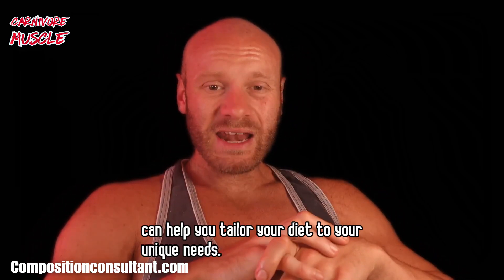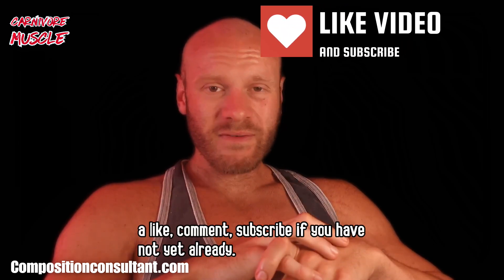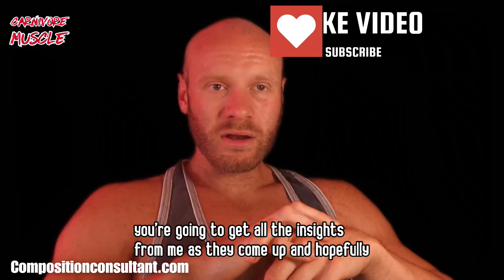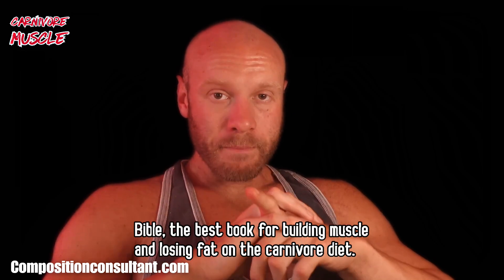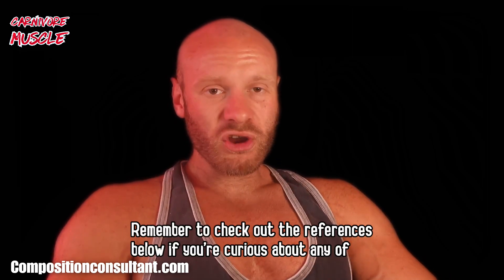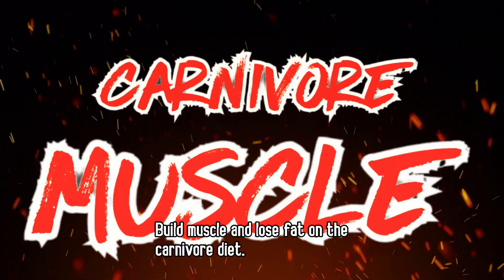Understanding these factors can help you tailor your diet to your unique needs. If you found this video helpful, leave a like, comment, and subscribe. Check out the references below if you're curious about any of these topics. For personalized answers, you can book a consultation at www.competitionconsultant.com — and remember: build muscle and lose fat on the carnivore diet.